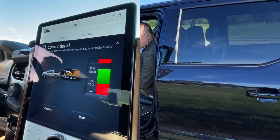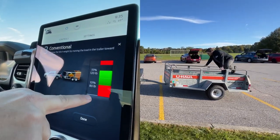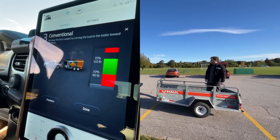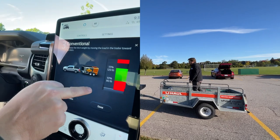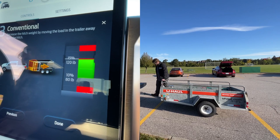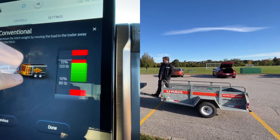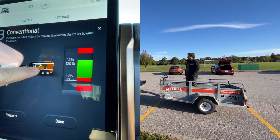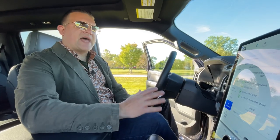All right, Byron, go ahead and hop in. So as you can see, Byron's at the back of the trailer right now and we are improperly loaded. Go ahead and start moving forward. And as he moves forward, you'll see this line start to move up — and we're good. Now we've gone too far, so go ahead and back up. And when you're in this green, you'll get a check mark that says you're good to go. And that's how it's done. That is the Smart Hitch — pretty cool tech.